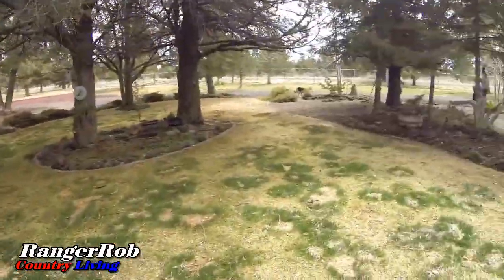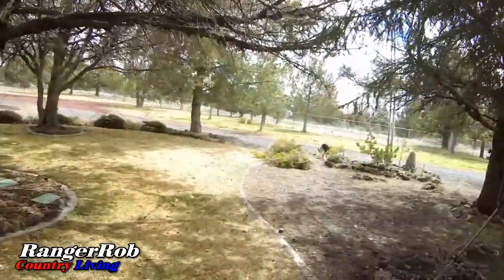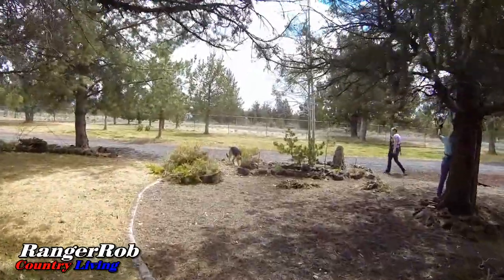Hi guys, this is Ranger Rob from the Ranger Rob Country Living channel. My wife says I've got to come out here because they're working in the garden again, and our German Shepherd has apparently found a lizard and doesn't quite know what to do about it.